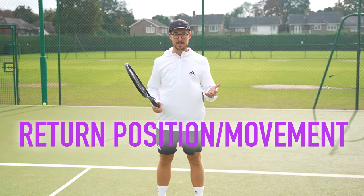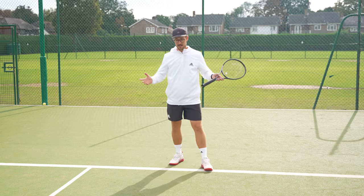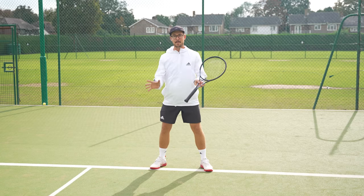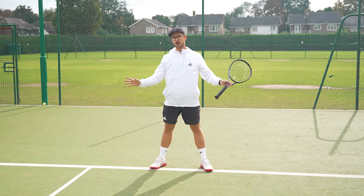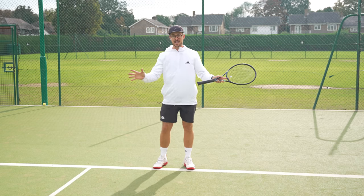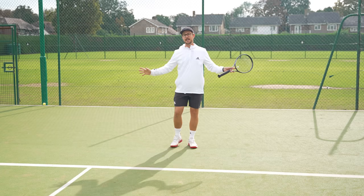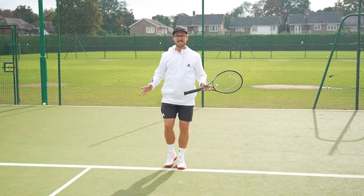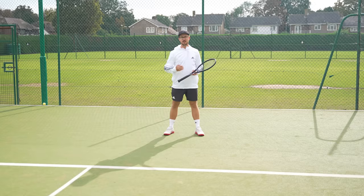The fourth big mistake is with regards to return position — I see far too many players jamming themselves up when returning serves. The most common thing I see is players standing on the baseline and not giving themselves enough room to step into the oncoming ball. You need to figure out roughly where you're going to be returning from, and then start at least two big steps back from that position. This gives you enough space to move onto the ball and more time to return as well.